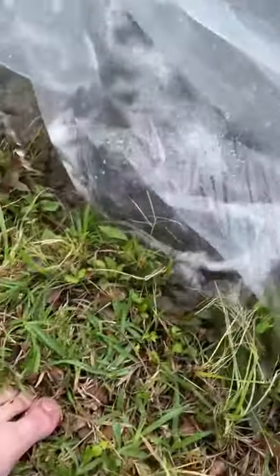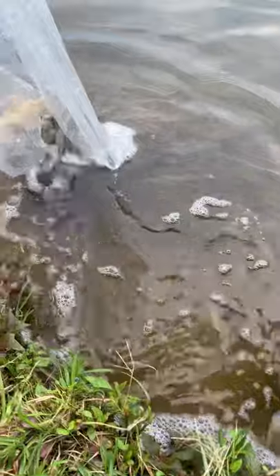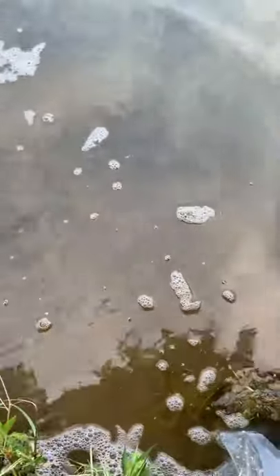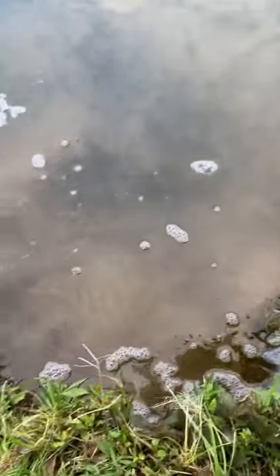All right, at this spot we'll be putting in 10 carp. Oh, they're already gone, can't see them anymore — they go in a hurry! And right here we'll put in another 250 little baby catfish.